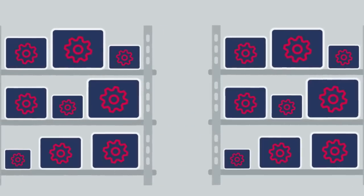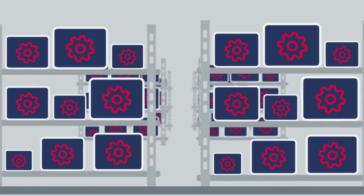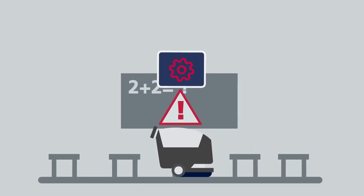More than 8,000 spare parts have been identified as items that need to be delivered quickly to customers when they face a machine breakdown. Therefore, these spare parts are always kept in stock so that a fast delivery is possible at any time.